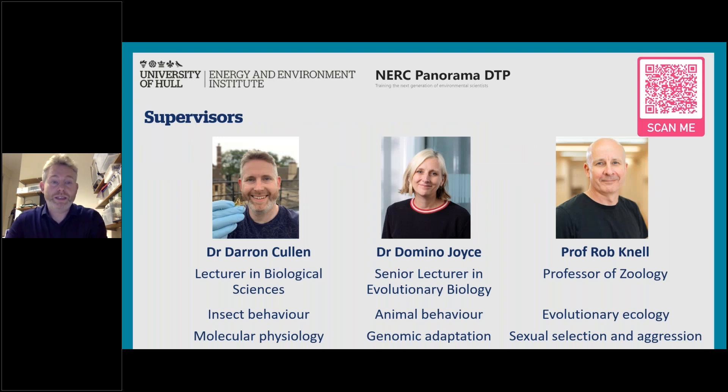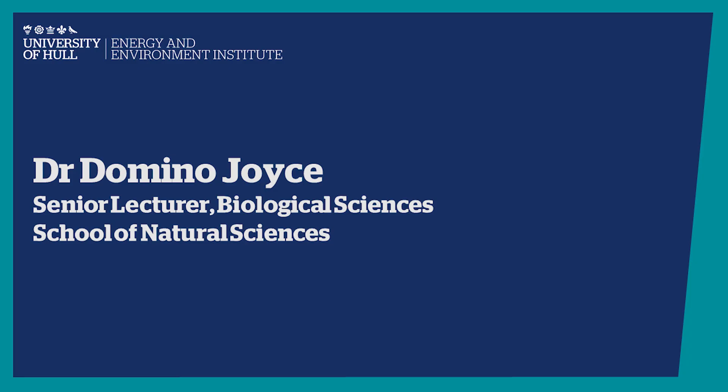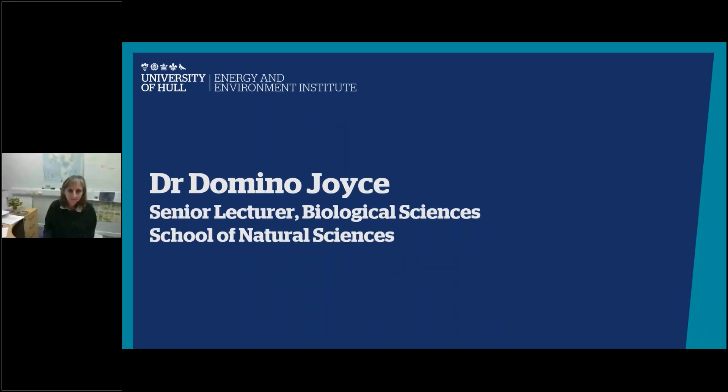This is a lab-based project using behavioural assays and state-of-the-art molecular and physiological techniques to understand behaviour. The supervisory team includes me, with expertise in insect behaviour and molecular physiology; Domino Joyce, senior lecturer working on a range of animals including fish and insects with interest in genomic adaptation; and Professor Rob Nell, Professor of Zoology with expertise in evolutionary ecology, animal behaviour, and sexual selection.